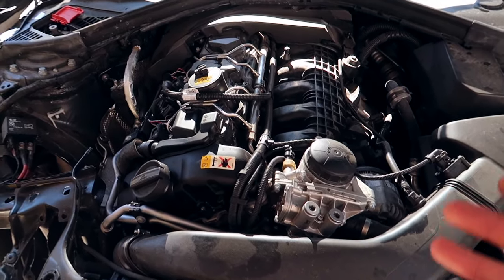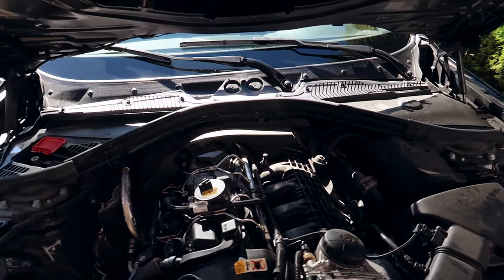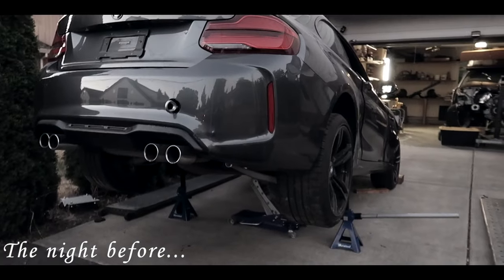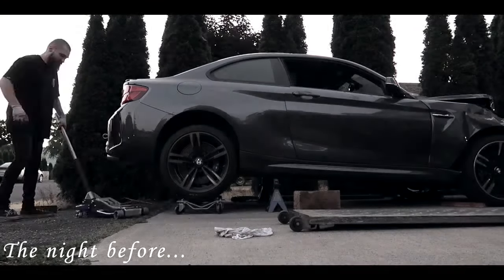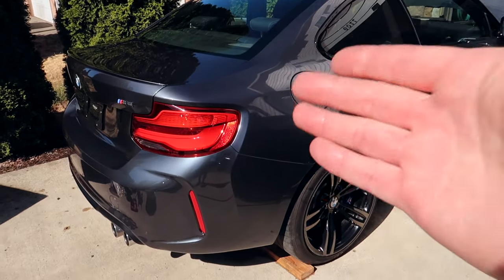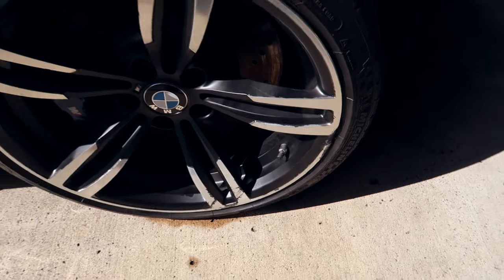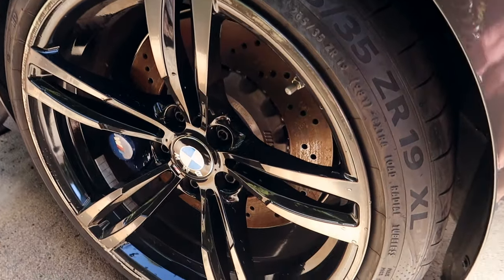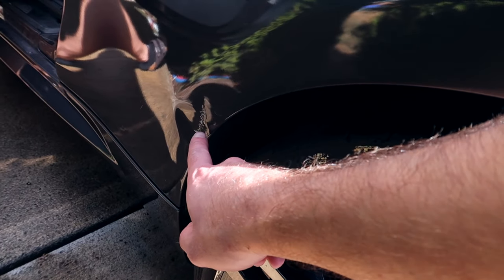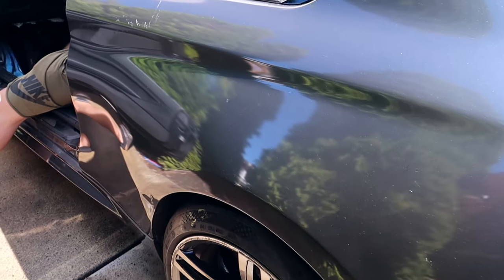It wouldn't start because these newer BMWs have a safety feature where if it gets into an accident or an airbag blows, it cuts off the car and puts it into a safety limp mode. So putting it into neutral was a complete mission. The body is completely fresh — we just washed it because working on a dirty car is never fun. A few things we hadn't seen: this wheel is curbed a little bit, the driver's side rear wheel also has some curb rash. The quarter panel is a little bit damaged as well.